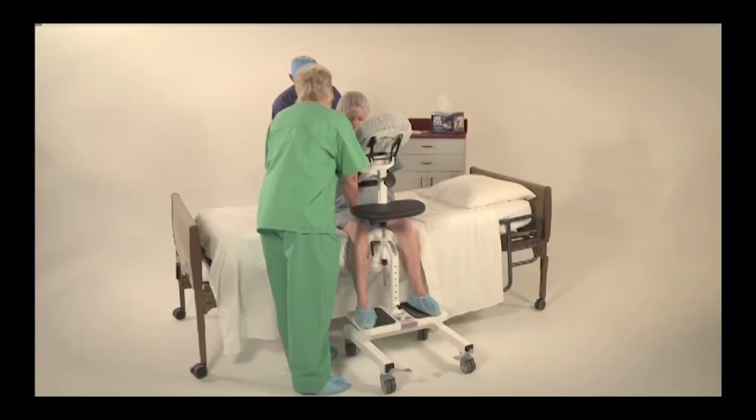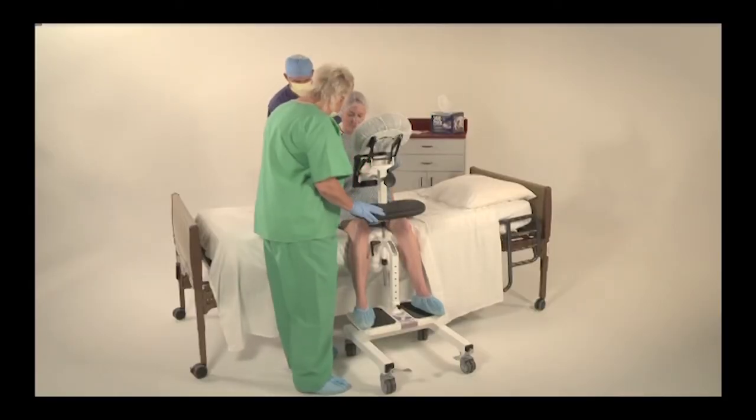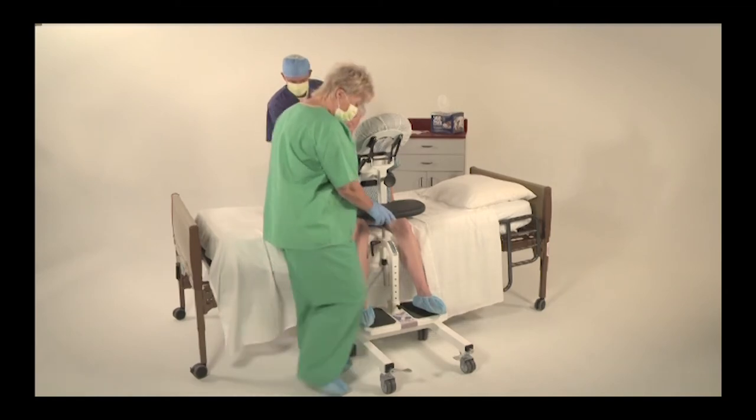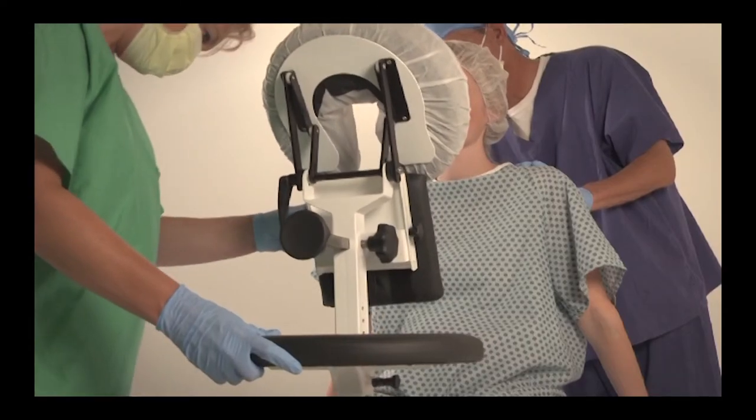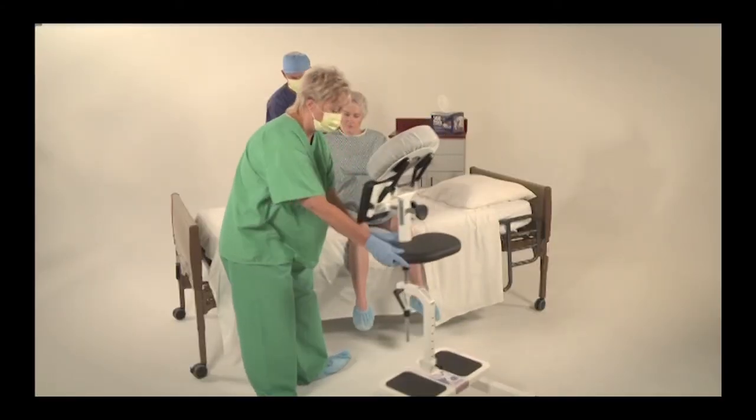Step 7. After the procedure, help the patient lean back into a normal sitting position or lay down on their side. Unlock the wheels by lifting up on the locking brake levers. Roll the EPD Package 2 out of the way.